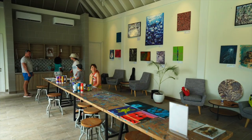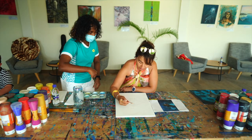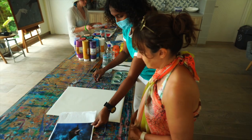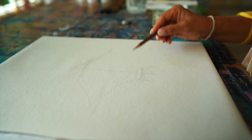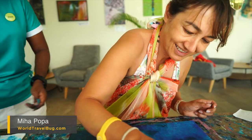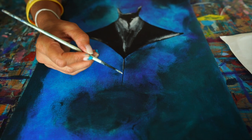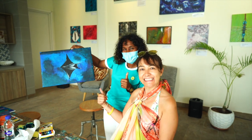Another fun indoor activity we did was an art class from a local Maldivian named Zima, who teaches you to paint a scene representative of the sea. We picked what we thought was the easiest scene and worked on it together. Zima is a great instructor and very patient with her students. Our finished painting was of a manta ray swimming through colorful waters — it turned out okay, don't you think?